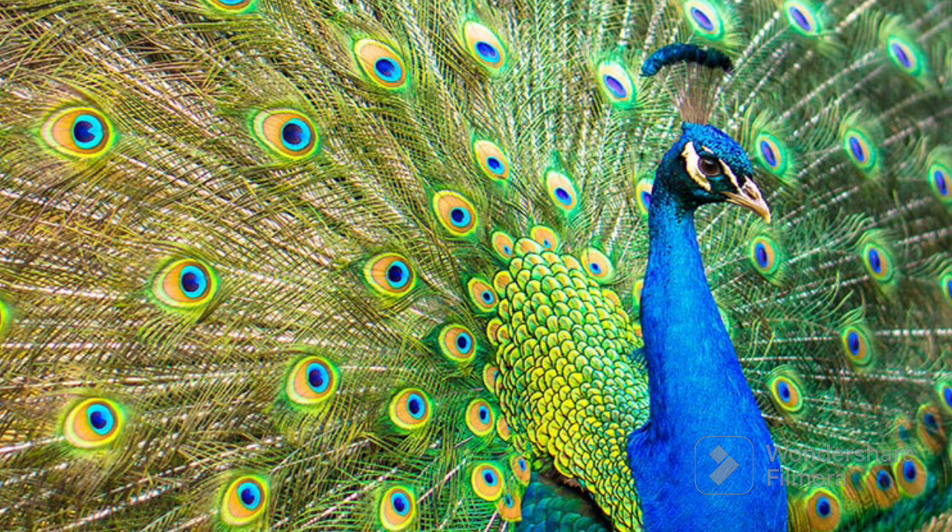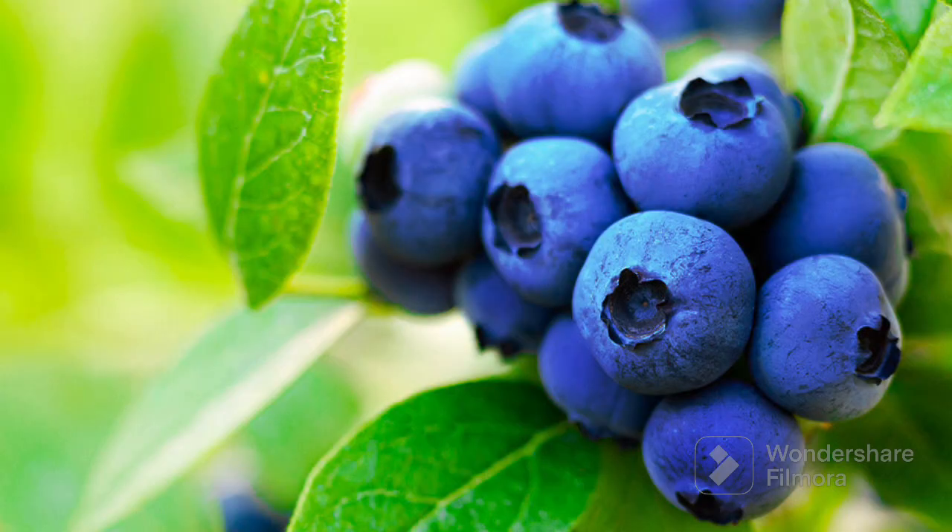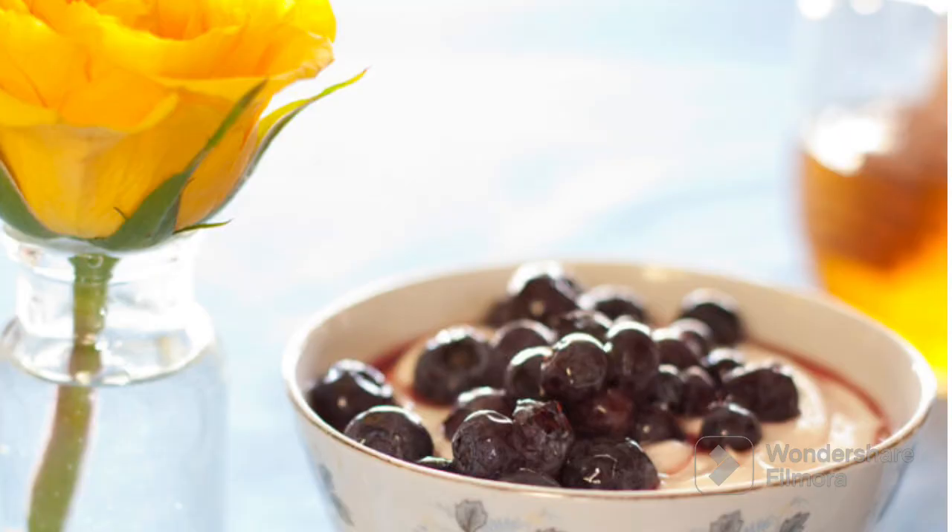After showing the nice lovely blue peacock, the teacher showed the next yummy yummy blue thing, which was blueberry. Blueberries are tiny, round, and super yummy fruits that are blue in color.